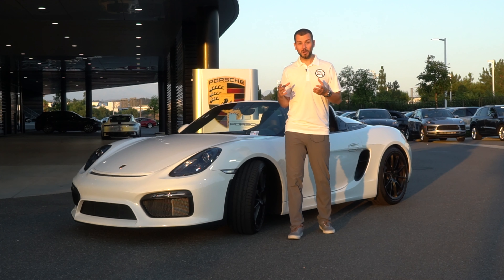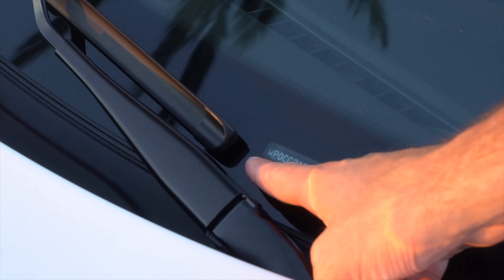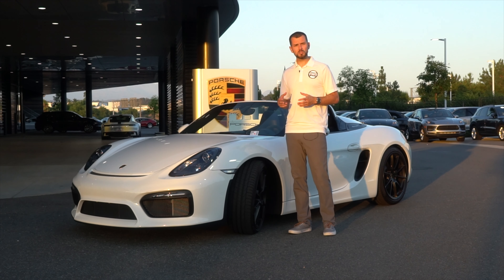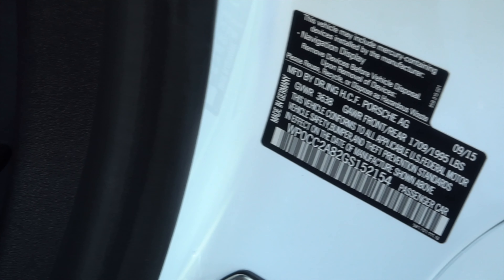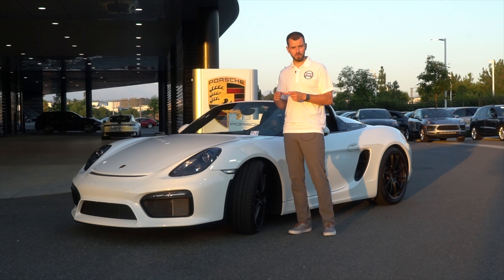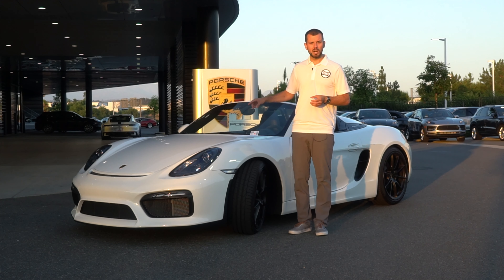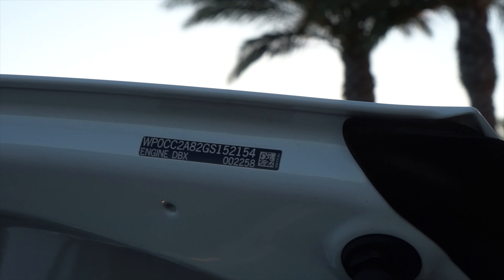Let's talk about where you'll find the VIN on your Porsche. The most common spot is right up here in the windshield. Each VIN is going to be 17 digits long and unique to that particular vehicle. There are several other spots — there's also a big sticker either on the door or in the door jamb, along with a barcode, build date, and vehicle weight. On some newer vehicles, you'll also find the VIN under the hood or trunk, either engraved into the chassis or via a sticker.